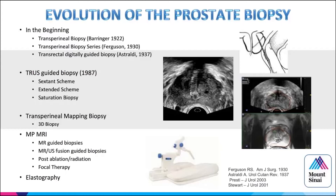Transperineal mapping biopsy was used in the beginning with focal therapy, as well as MRI and elastography. We did some work with elastography at the NIH at the same time as fusion and found no difference, with more false positives because interpretation was difficult. What's great about elastography is there's no tracking — no EM tracking, optical tracking, or software co-registration needed.